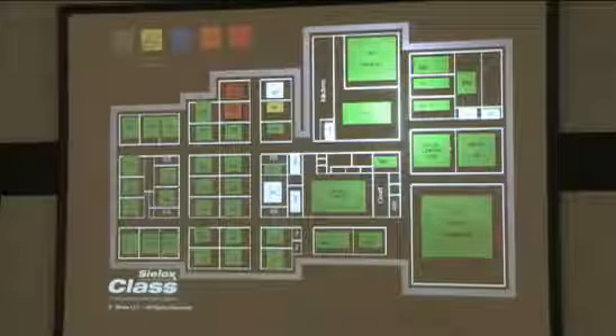What happens is all of the green rooms are the safe rooms. The red room is the crisis situation.